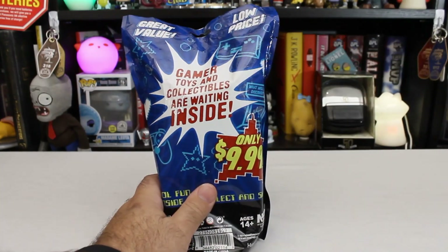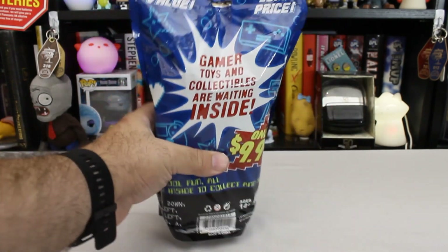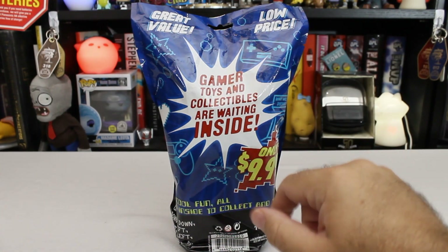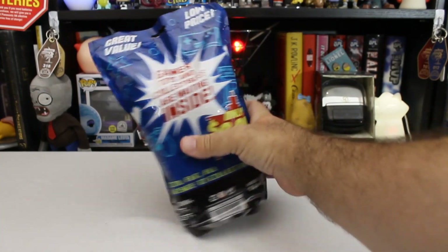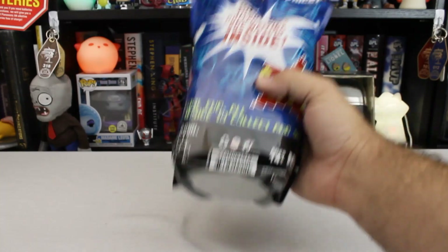It's a great value. It's a low price. Ten bucks for whatever — it's the price of like one and a half to two blind bags or boxes normally, depending on what they are. It's two minifigures. Gamer toys and collectibles are waiting inside in case you missed it on the front. Same with the only $9.99. Ultra cool fun, all packed inside to collect and share.